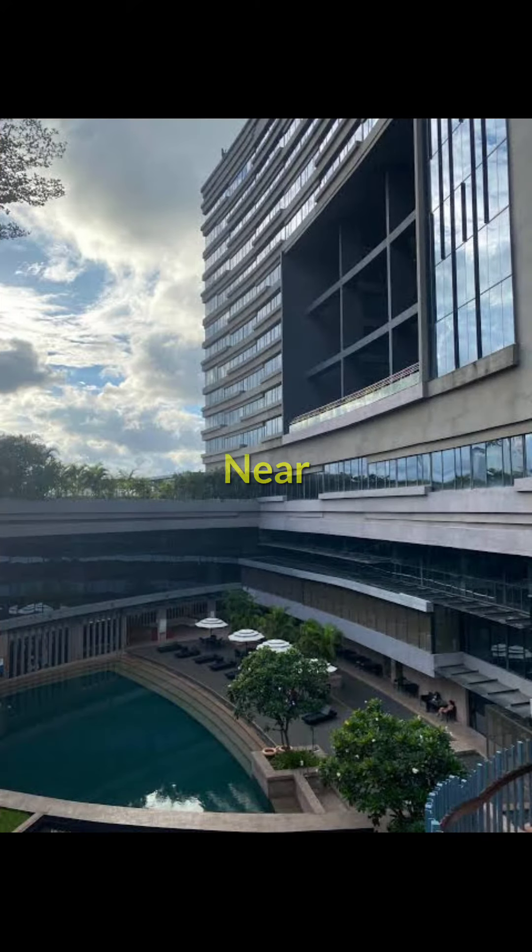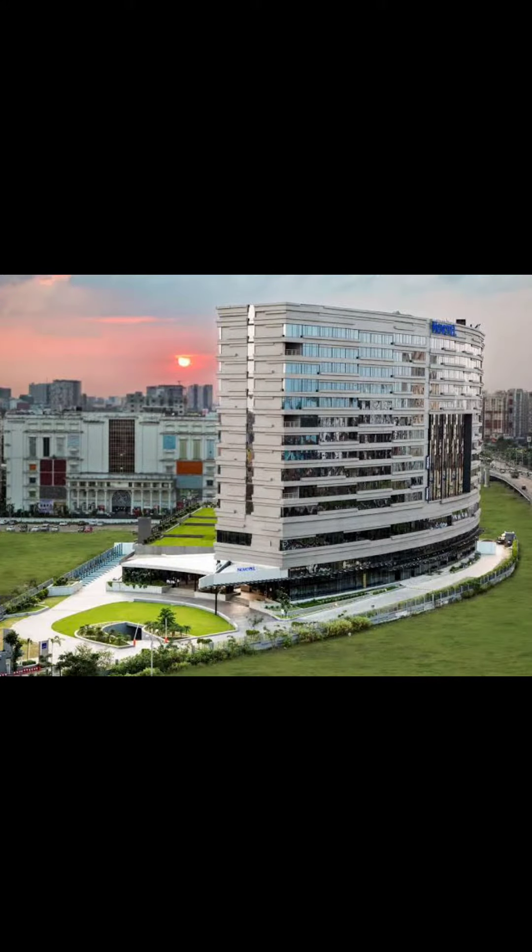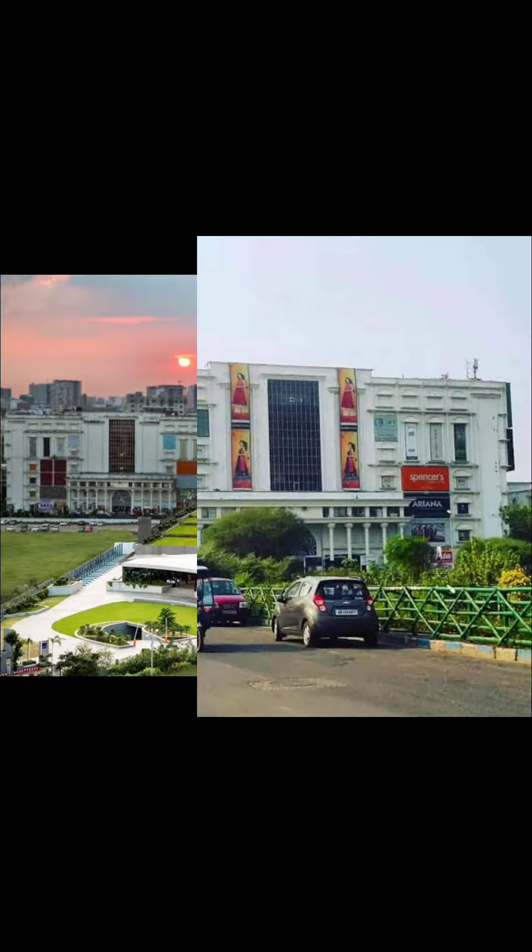It is very close to the upcoming metro station — the distance would be around just 400 to 500 meters. On the POI side of this building, you have a small Novotel hotel, petrol pump, and Reliance Bazaar.